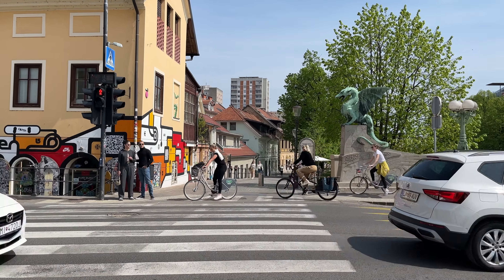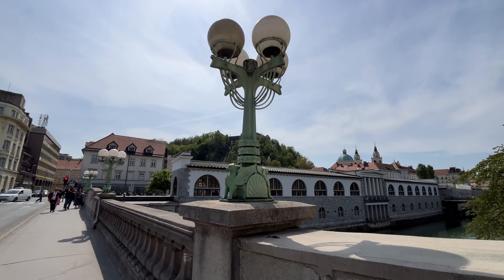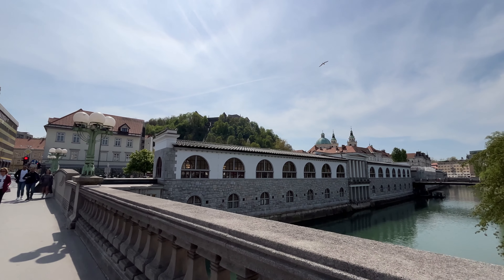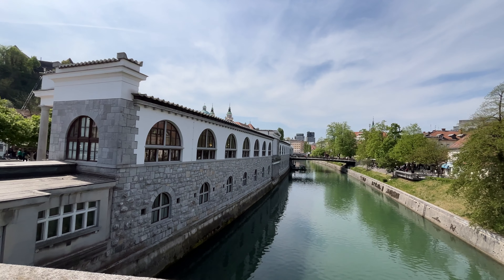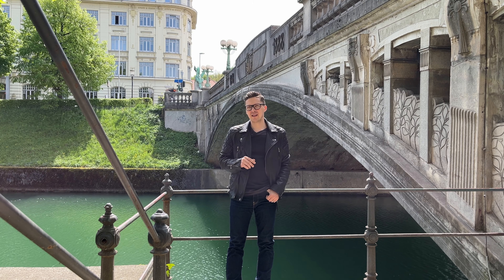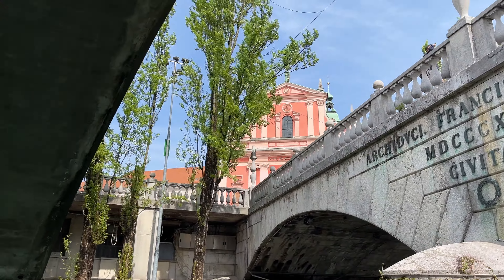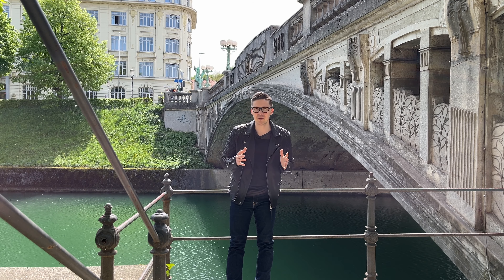Only a five-minute walk will take you to the next iconic bridge — the Dragon Bridge. It was constructed in 1901, which replaced an older bridge called Mesarski Most, the Butchers' Bridge. The beauty of bridges in Ljubljana is second to none, it's absolutely incredible. It's great to find little spaces like this one to observe and enjoy. It's great to know the historical facts, but it's also great to just absorb the beauty as it is, enjoy it, and capture this moment in your memory and in your heart.